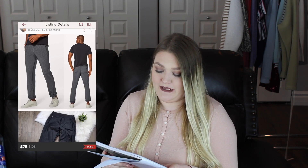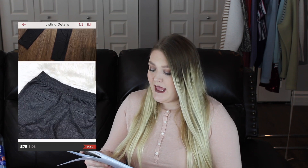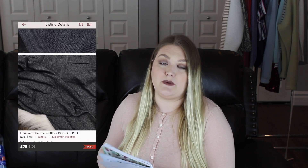The next item was again a men's item — the Lululemon men's Discipline pants. I love picking up Lululemon pants; that is one of my favorite things to sell right now. This was listed at $75 and somebody bought it outright, so my earnings was $60 after Poshmark fees. This again only took me one day to sell.